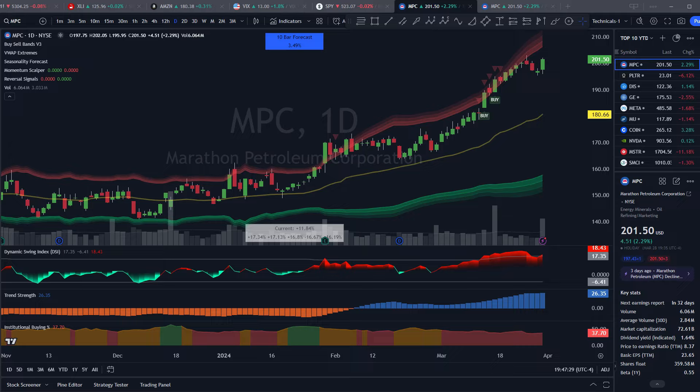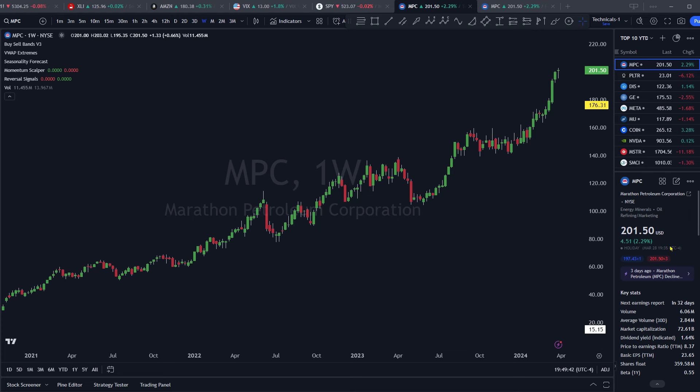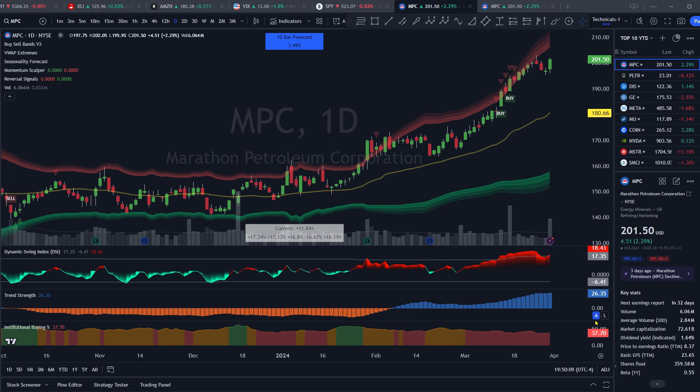Coming in at number 10 is Marathon Petroleum, a 72 billion dollar market cap company out of Findlay, Ohio, focused on the refining and marketing of oil, with their stock currently up 35.21% year to date. Performing some technical analysis on MPC, starting with the clean weekly chart we can see it's in a well-defined clear uptrend for a couple of years now. Going down to the daily chart it too looks good — on my trend strength indicator it is blue and positive.